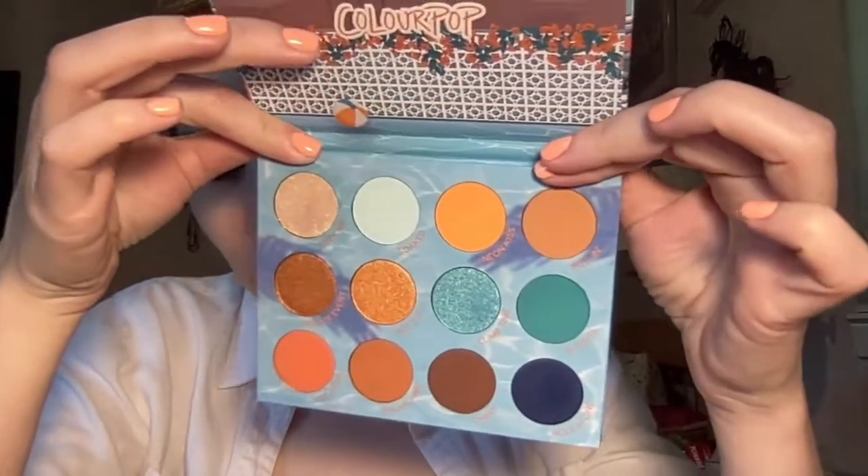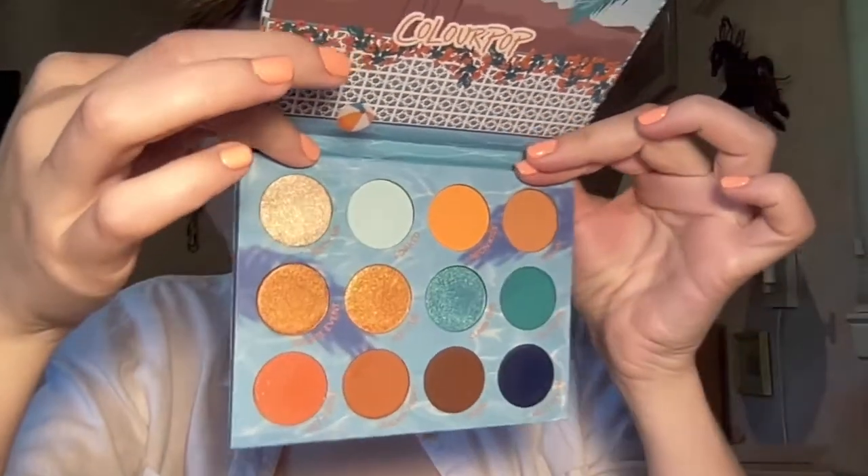I actually received it yesterday in the mail - I didn't think I was going to get it yesterday, I thought it was going to come today when I was already going to be at work. This is what the inside looks like. I just fell for the pool-themed background, it really screams me wanting to be at the pool right now. I'm still going to work today after getting over the last day of COVID, I just have to wear a mask.